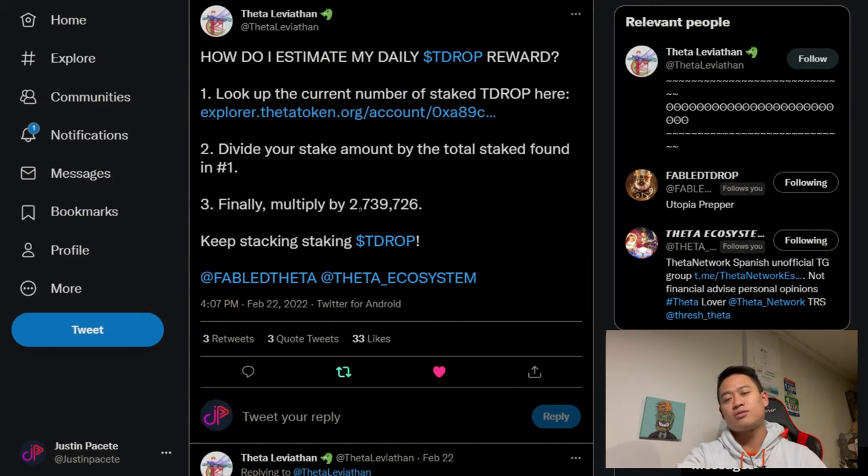I do believe this number is accurate based on these individuals, because they follow my channel and comment on my posts regularly. Especially with Theta Ecosystem commenting and checking out the math altogether, I'm really looking forward to accruing more TDROP as well as buying more NFTs on Theta to accrue that way.